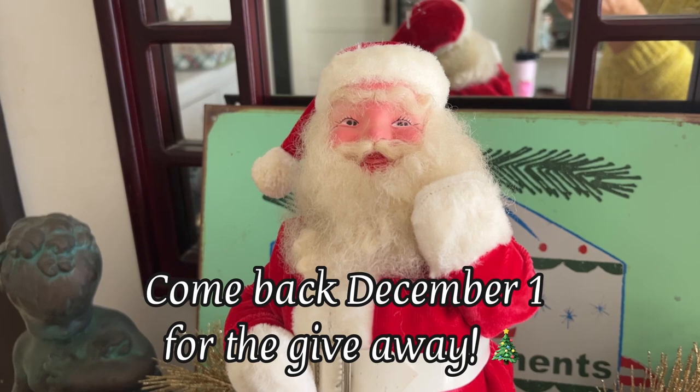And that's all I have to show you for now. I hope you enjoyed my little Christmas haul. Have a great day, bye!